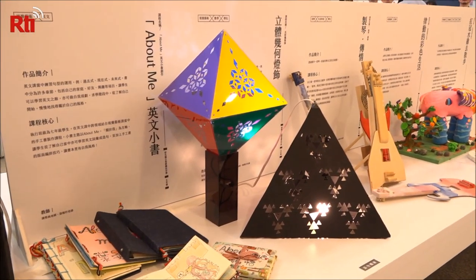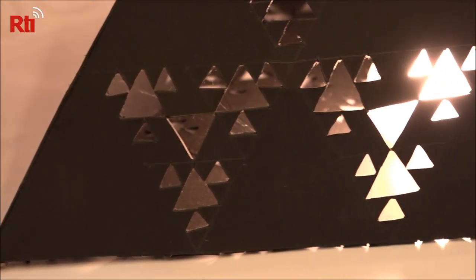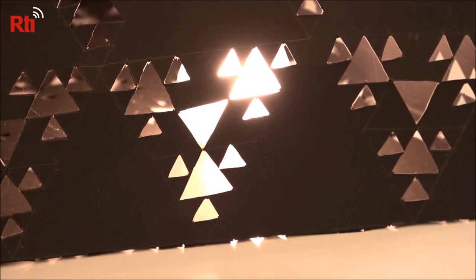When people think of math, they usually think of problems on a chalkboard. But these 3D lanterns are part of a math class. Students learned principles in geometry and diodes when they made their own lanterns. Yang Ming Junior High Teaching Supervisor Zhang Suqing is proud of her students and says that these lanterns were designed and created entirely by students from start to finish.